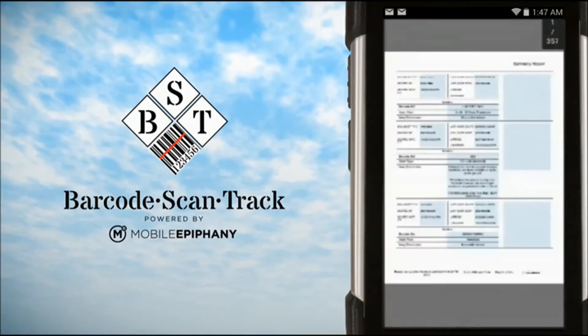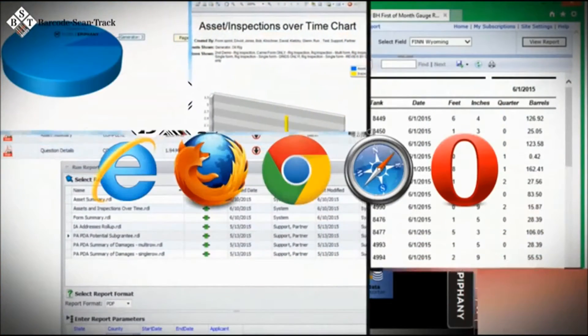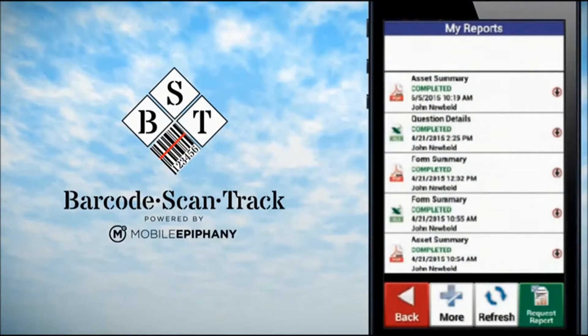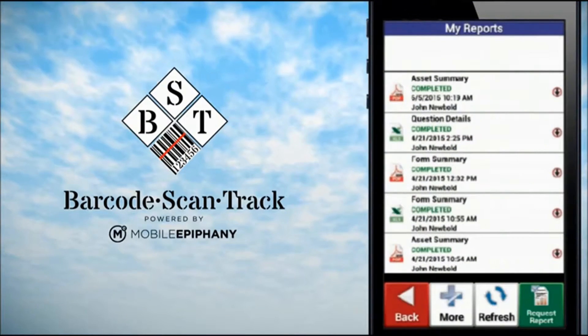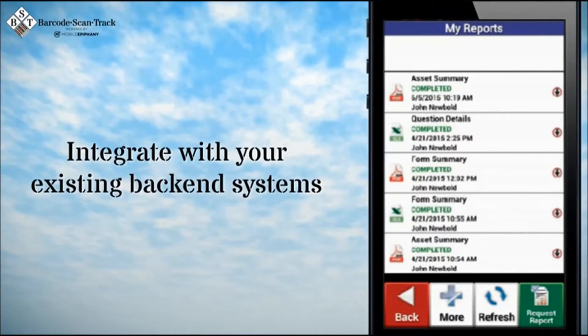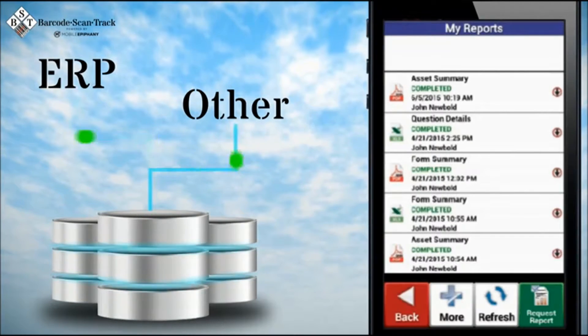Reports can be configured to run from their mobile devices, their PC, or any web browser with internet access. Barcode ScanTrack can function entirely on its own as your system of record, or it can integrate with any of the existing backend systems you already have, such as your ERP or any other production database.